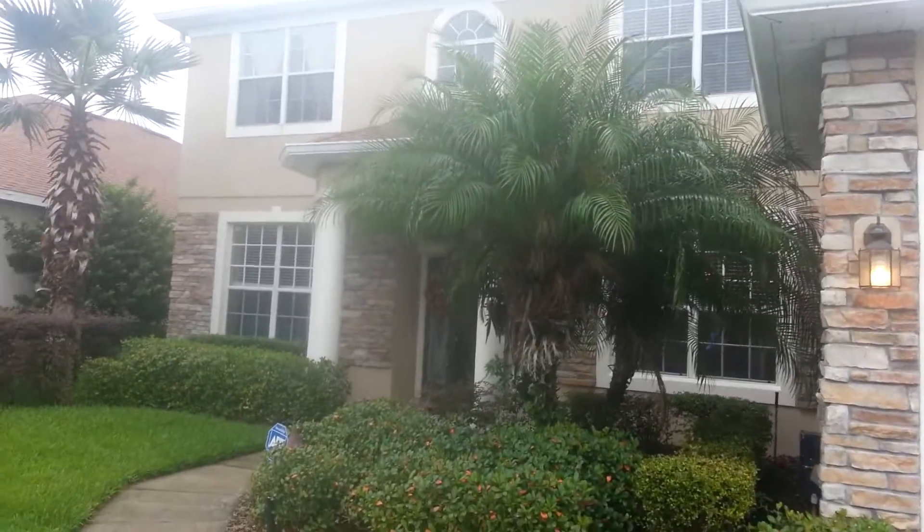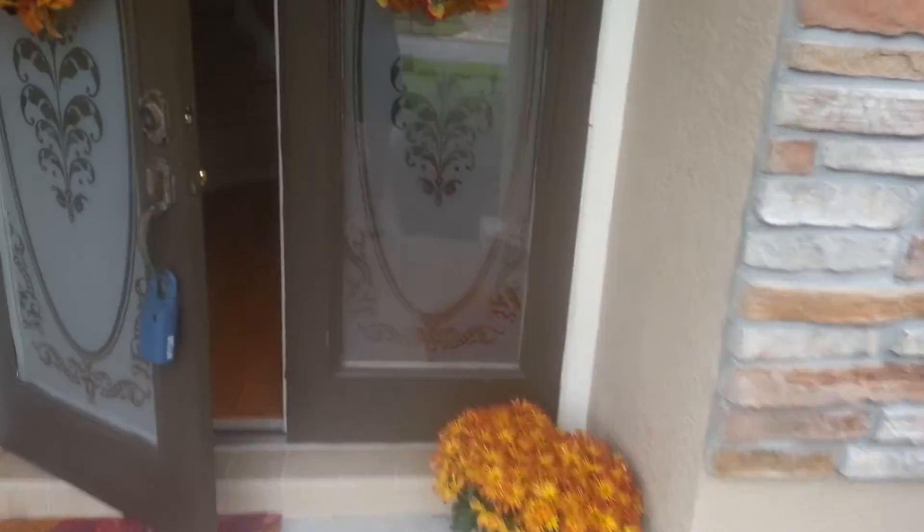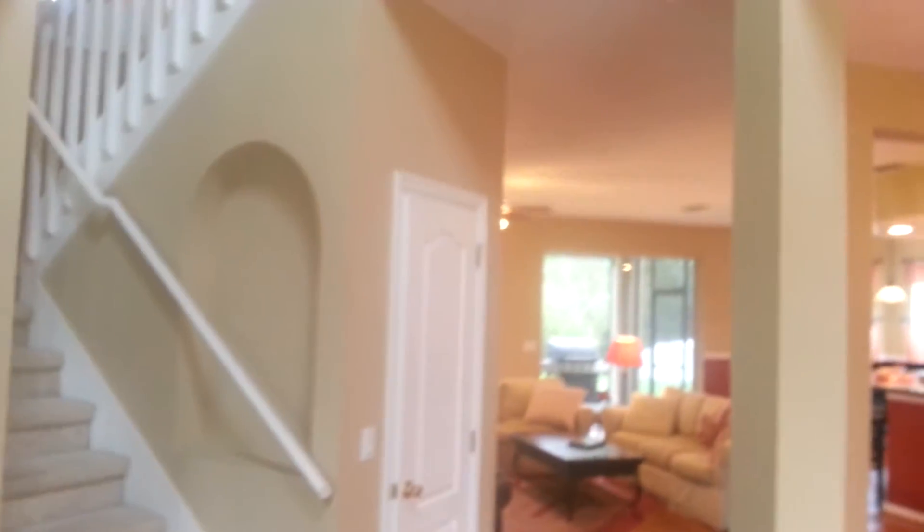I'm just going to pause while I get up to the door here. Coming in, we've got that little study room we were talking about. The stairs are right next to the study. Living area, and this is the dining room.